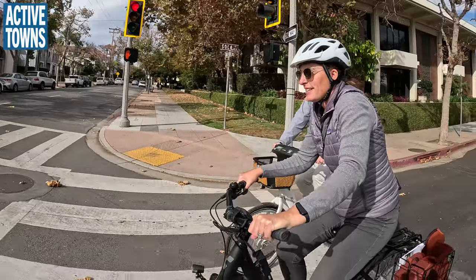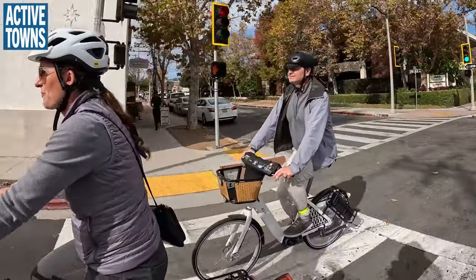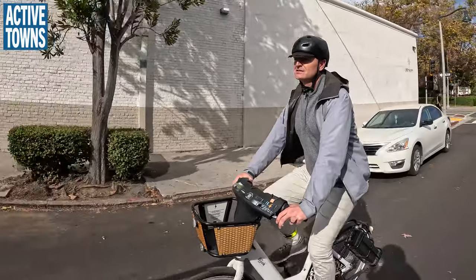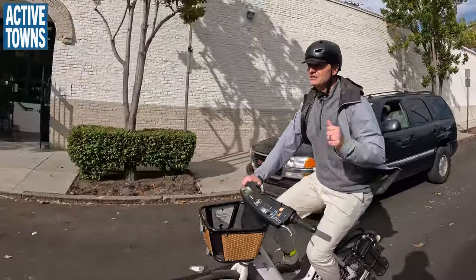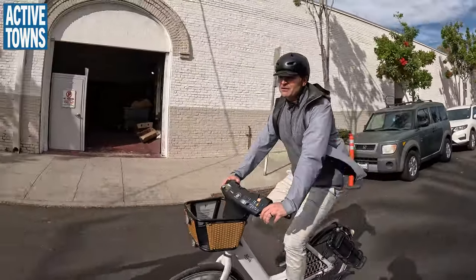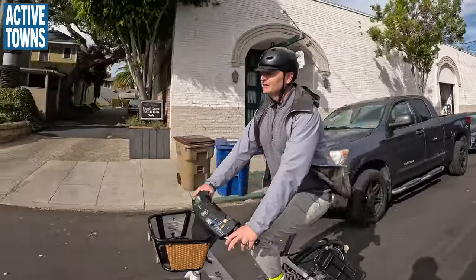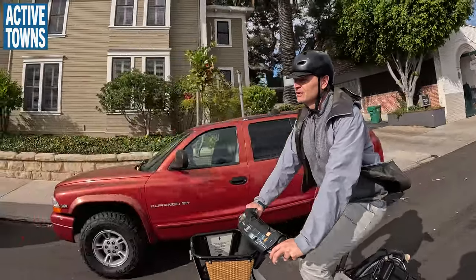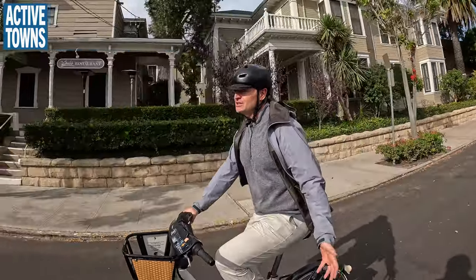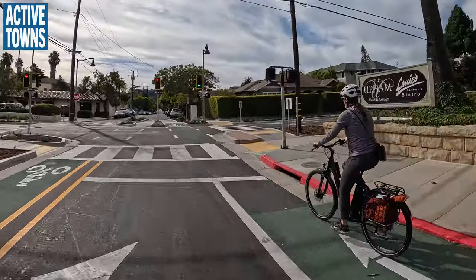For designated bicycle boulevard streets, the goal is to stay under a thousand daily motor vehicle trips. Interestingly, when they originally designed the traffic flow, State Street — the main north-south street through downtown — had a different configuration. When it closed to vehicle traffic during COVID and turned into a bicycle-pedestrian promenade, that changed the traffic flow along the whole corridor, so conditions are a little different than originally anticipated, but still working quite well.